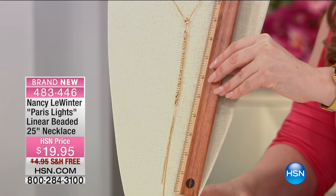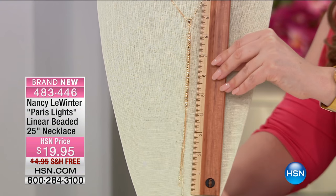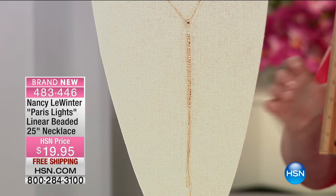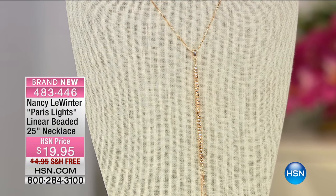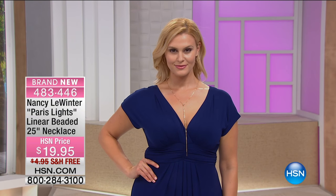So I want to get my ruler out and show you the drop on this. The Paris Lights has a lot of adjustability, but then you've got this drop that is almost six inches from the top to the bottom where you see that sparkle. It's kind of like that tassel trend, but it's an elongated version — very simple and elegant, and such an elongating style. You can wear this with a long t-shirt and leggings, or a million things.